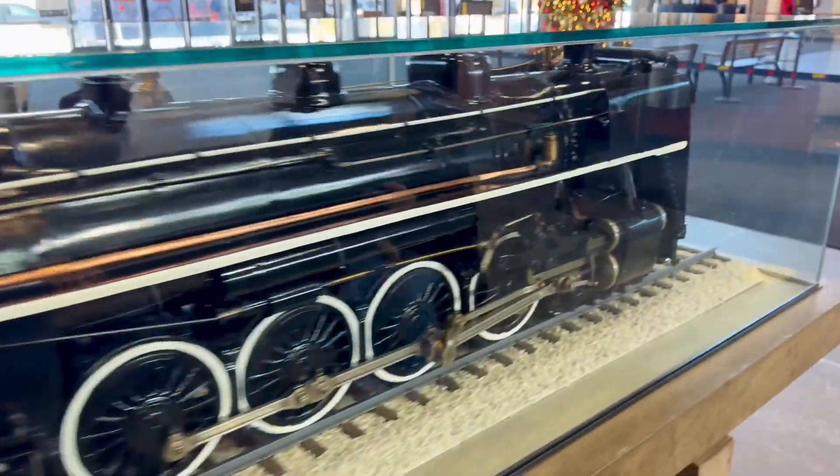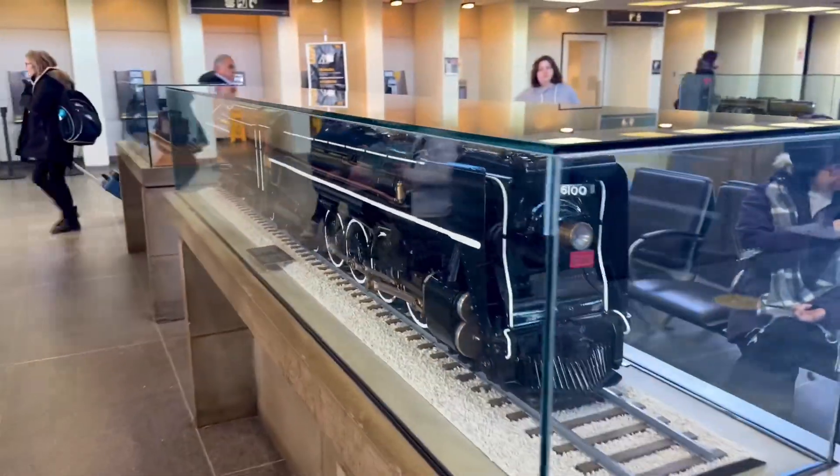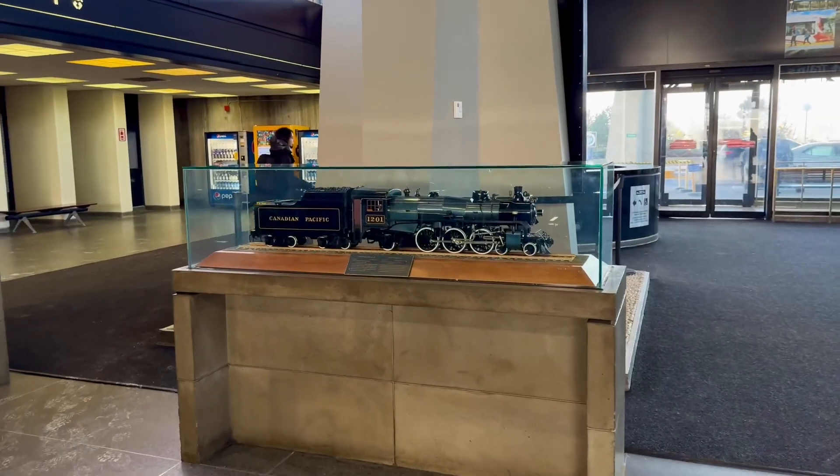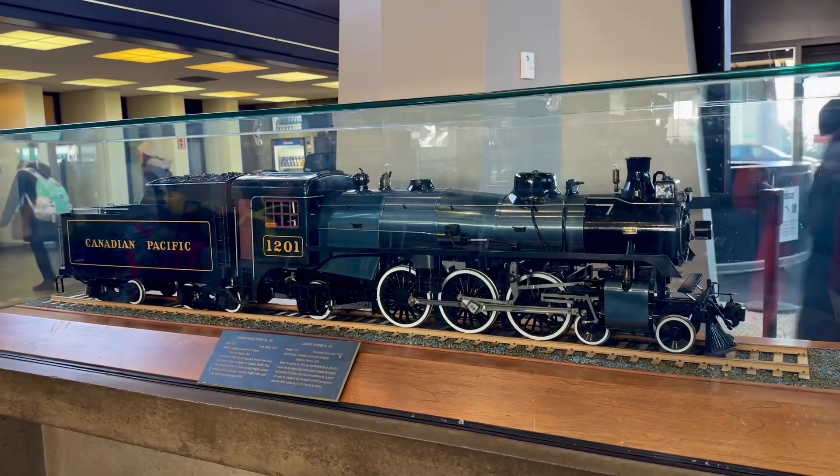A station announcement for passengers to Toronto: thank you for lining up, we'll work forward for first validation. Once you are on your train, have your boarding passes, e-tickets, or smartphones ready for scanning. Thank you.